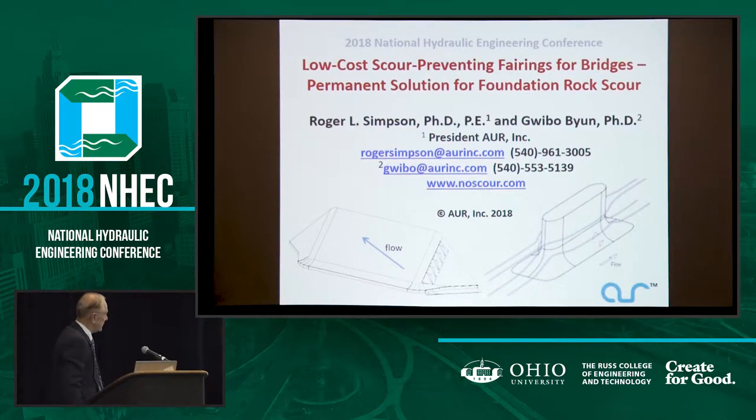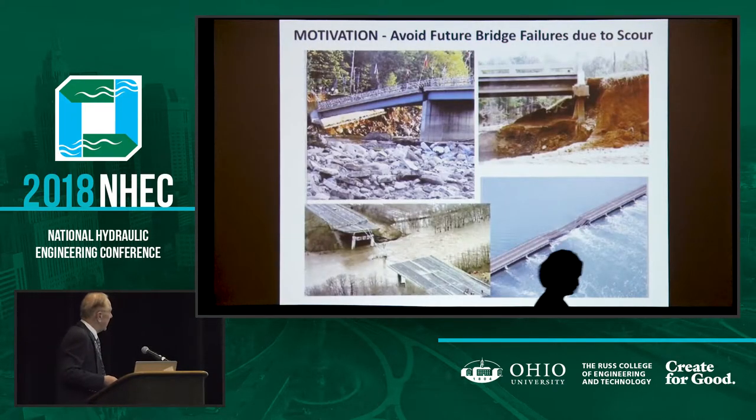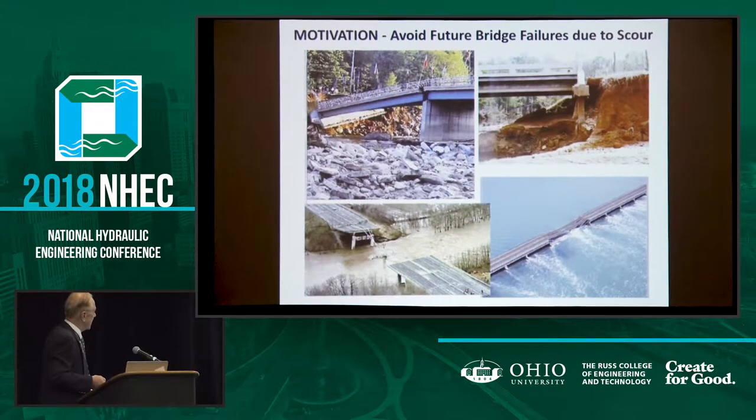Thank you for attending this talk. This is our motivation — here are four failures. Upper left is one in New Hampshire; the abutment went. On the upper right, water got behind an abutment and bank. I don't believe anybody died in those two. Bottom left, ten people died — you probably heard about that one on the New York Thruway. The one on the bottom right is a major disaster averted: two minutes before that bridge collapsed in Ireland, a thousand-passenger commuter train between Dublin and Belfast went over it. So that's our motivation.